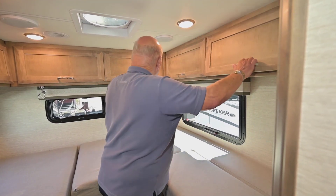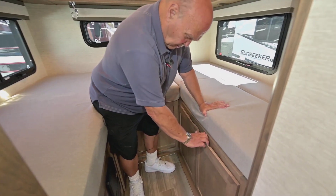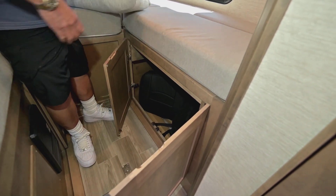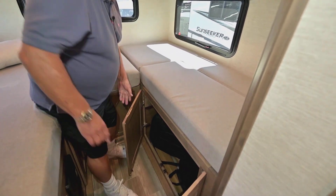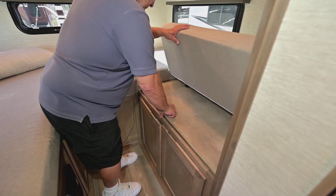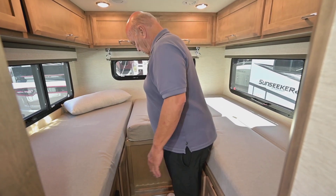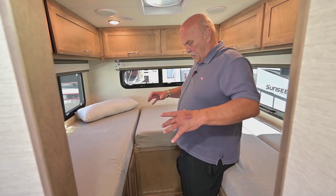All this is storage. Here's another phenomenal storage feature. The booster seats are hidden in here right now — those are the ones I mentioned that go around to make your dinette. This is also your closet, so you put your hanging items in here.